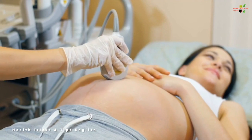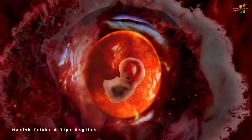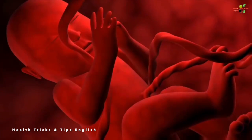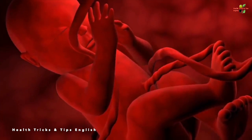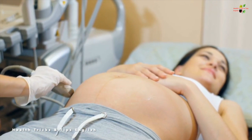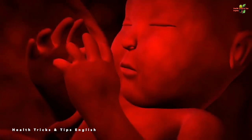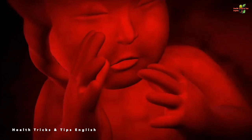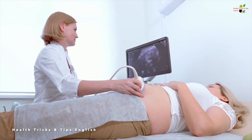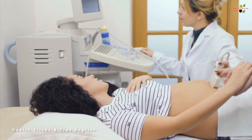The second ultrasound is performed between 18 to 22 weeks. The main motive is to see a clear picture of the baby's development — how the baby is looking and whether the organs are developing at the right pace. The heartbeat is again noted and should be lower than in the first ultrasound, as it stabilizes and is highest at nine weeks, gradually decreasing. This ultrasound is usually 2D, but the gynecologist may request a 3D or 4D ultrasound for deeper assessment.